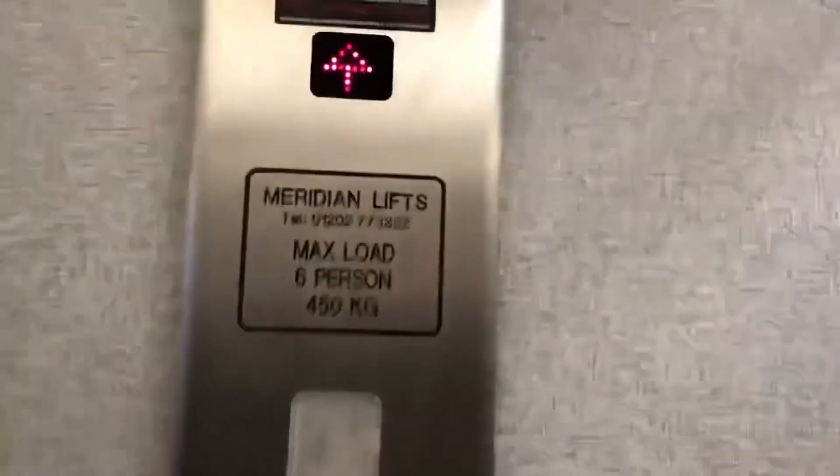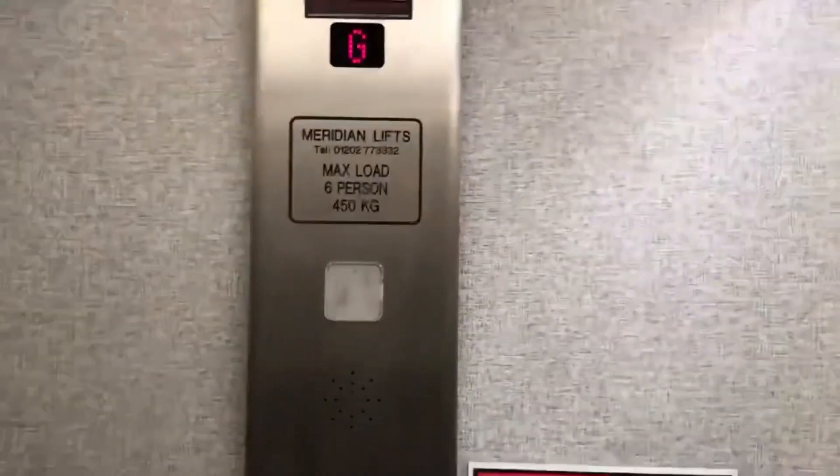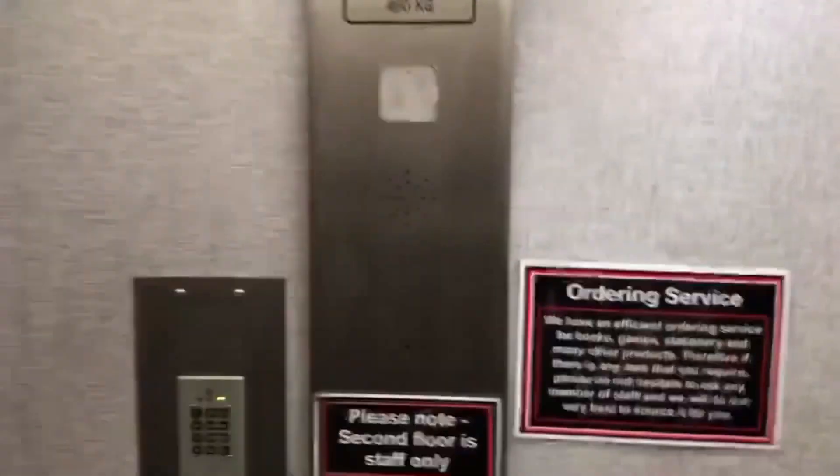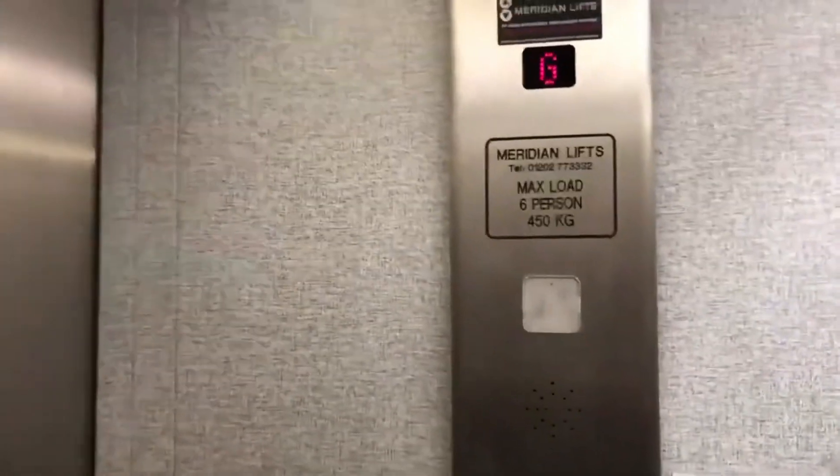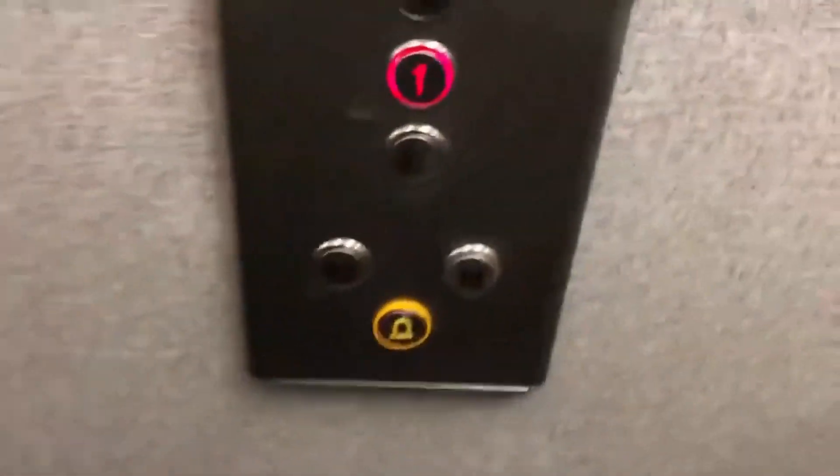Meridian lifts — Bookends in Christchurch. Six persons, 450 kilograms. This is a Meridian lift with awesome lights. First floor.